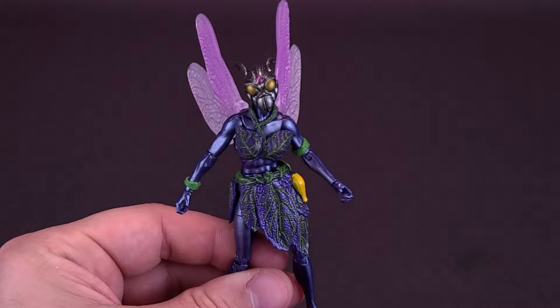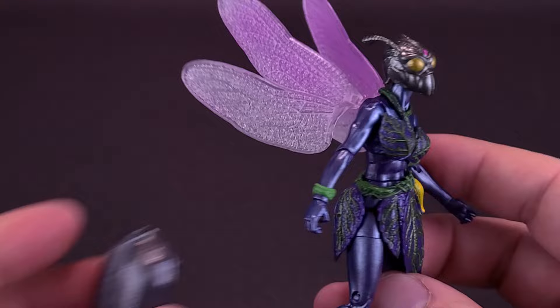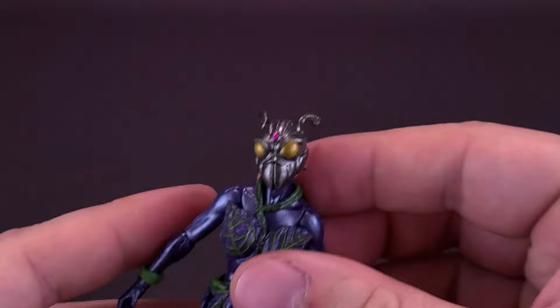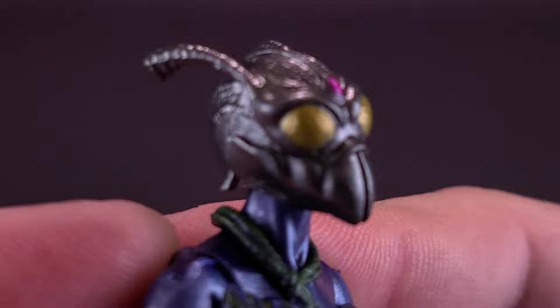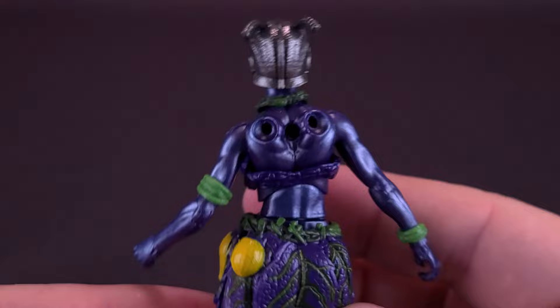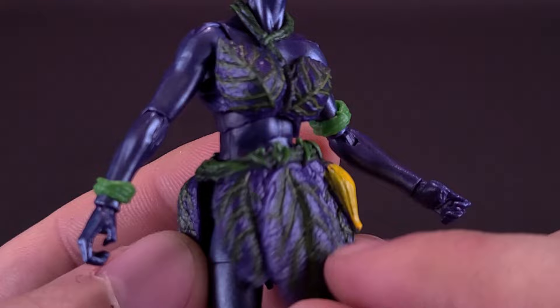You could display the figure with the wings like this, and for that I'd almost be more inclined to display it with the alternate head sculpt. I'm going to leave these off for the time being just so it allows me to get a little bit closer to show you what the head sculpt looks like. What a pretty, pretty cool looking head. The head brings in a little bit of gold that doesn't appear anywhere else on the rest of the figure. Most of the figure's body color is sort of a metallic bluish purple, and the colors work really well.